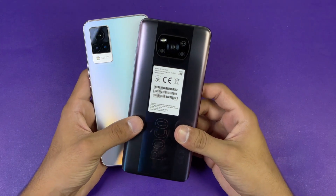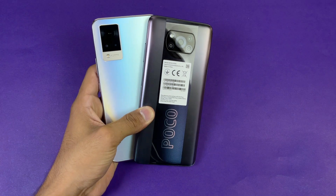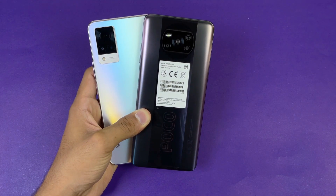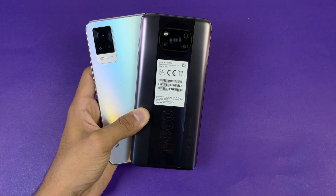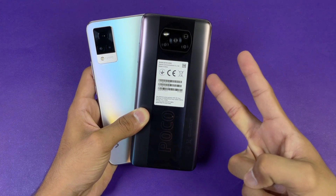Thank you so much for watching this speed test comparison between the Vivo V21 and the Poco X3 Pro. Let me know your thoughts in the comment section below. Subscribe to my channel for daily tech videos, follow me on Instagram and Twitter as well. I will see you in my next video. Peace out.